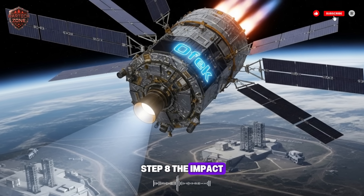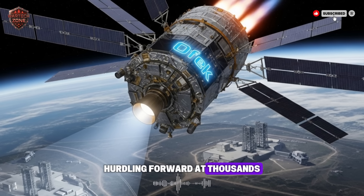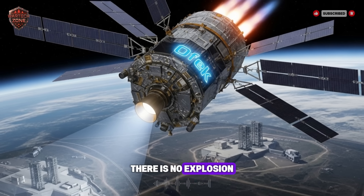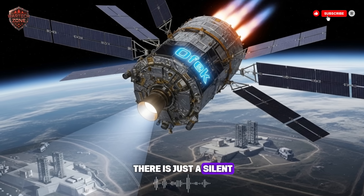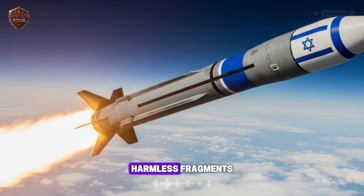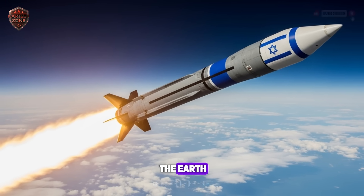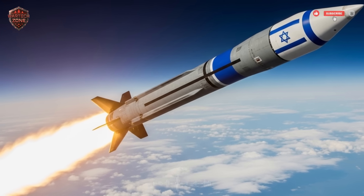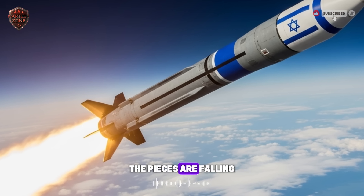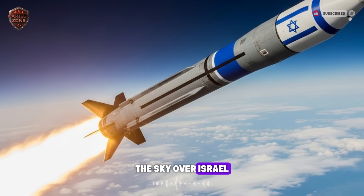Step 8, the impact: the enemy missile is now a small dot hurtling forward at thousands of miles per hour. The Arrow 3 is another dot coming straight at it. There is no explosion — there is just a silent, violent collision. The enemy missile is instantly vaporized into a cloud of tiny, harmless fragments. The entire event happens over 60 miles above the Earth, a silent flash of light in the void. Back on the ground, the radar screens show the threat has disappeared. The pieces are falling, burning up in the upper atmosphere like shooting stars. The sky over Israel is safe.